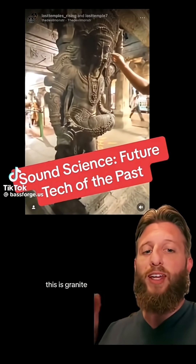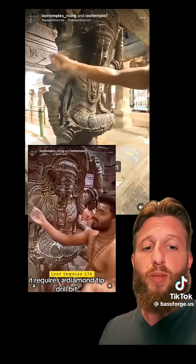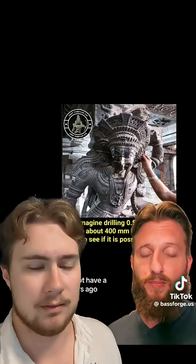We need to talk about this. This is granite carved to perfection. It requires a diamond-tipped drill bit, which they did not have a thousand years ago. No, they didn't. But you know what they did have? A basic understanding of how rocks work.